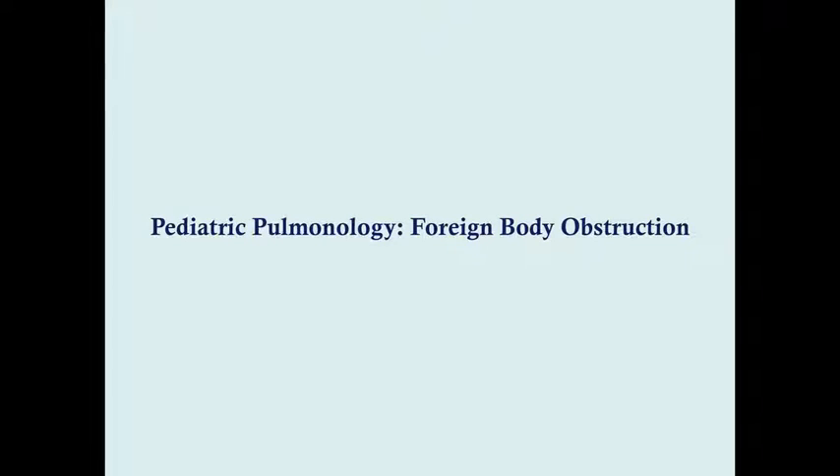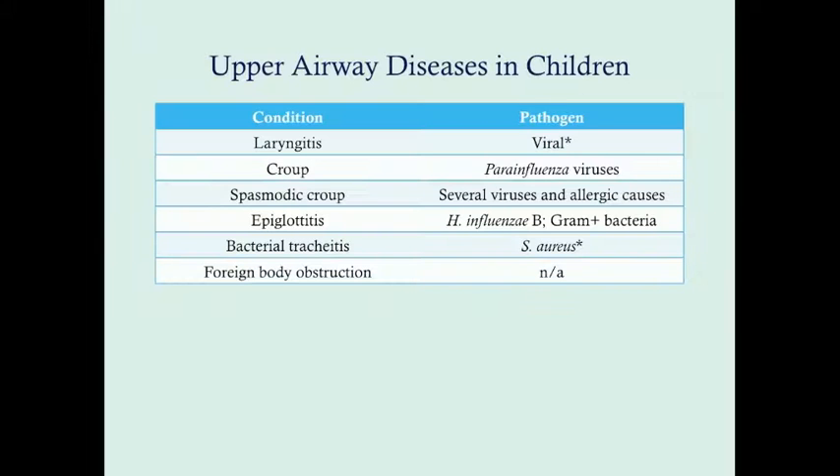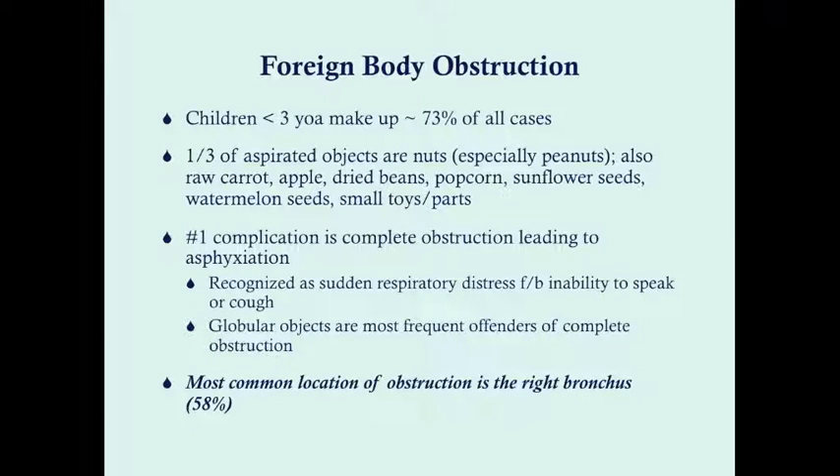We're going to talk about foreign body obstruction, which comes with our upper airway diseases that we tend to see in children. Foreign body obstruction can happen in anybody, but we tend to see them in children. There is no pathogen — the positive factor is a foreign body. They tend to be children especially less than three years of age, making up about 73% of all cases. One-third of aspirated objects are nuts, particularly peanuts.